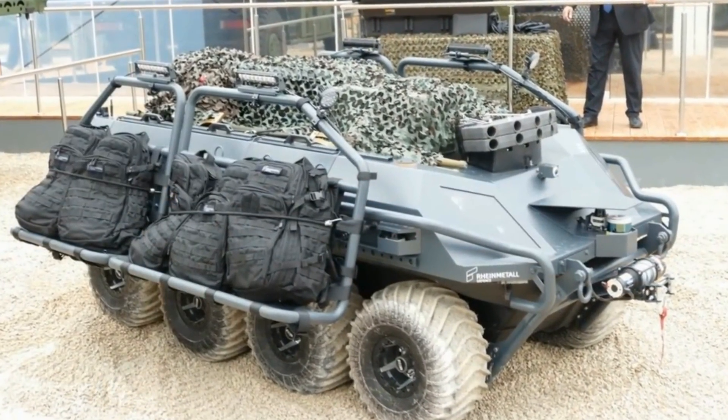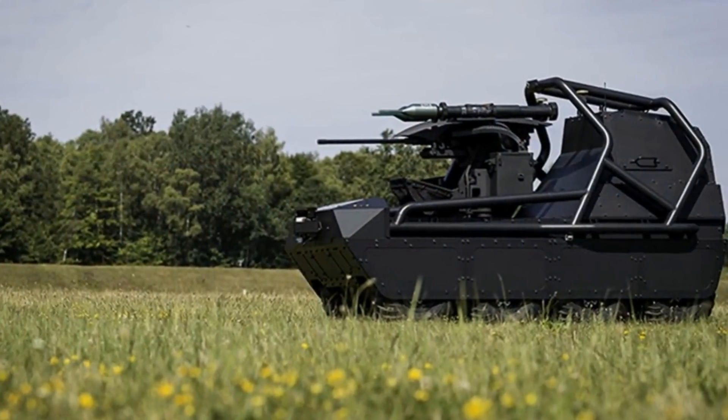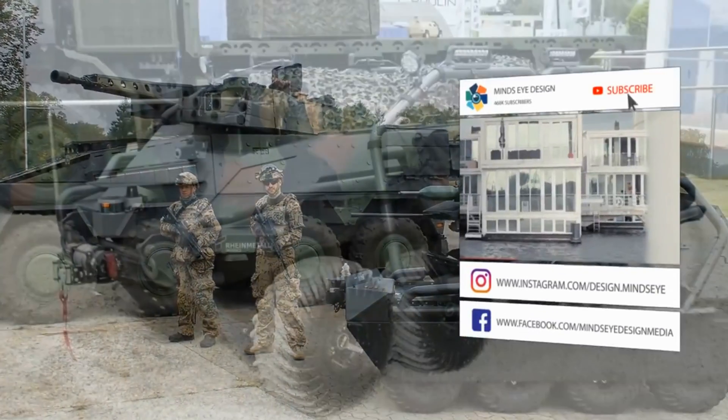There are two other variants of the Mission Master: the surveillance variant, which is designed explicitly for perimeter observation, surveillance, and scout tasks; and the protection variant, which is designed for perimeter protection, escorting, target acquisition, and engagement tasks.